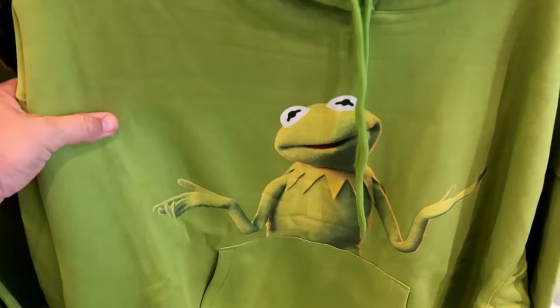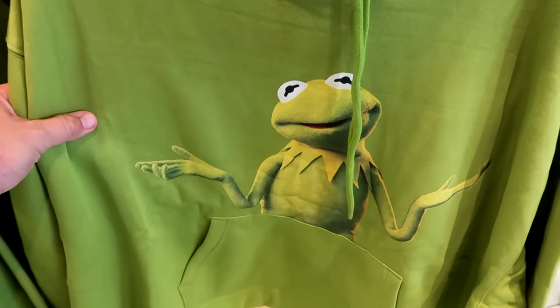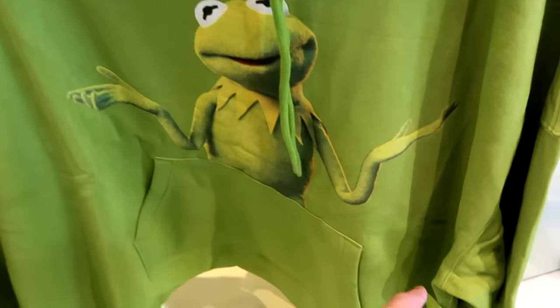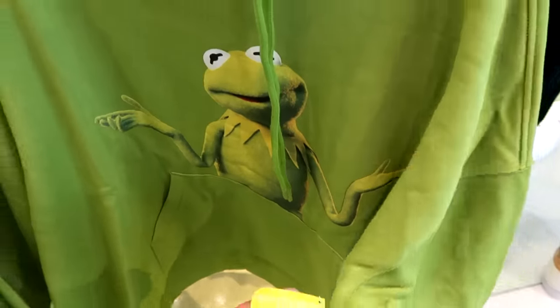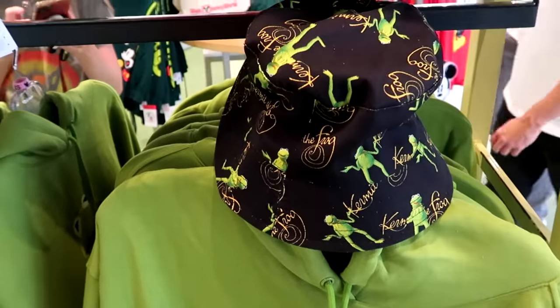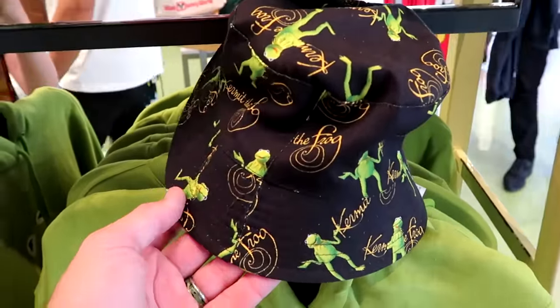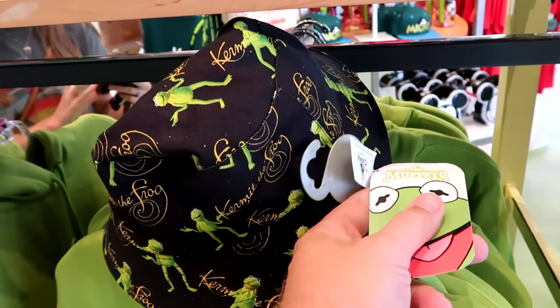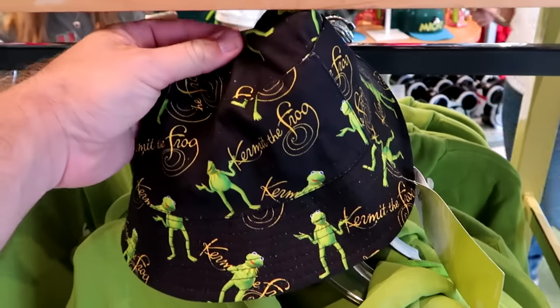In this section, they have even more brand new merchandise. Look at this pullover hoodie — it has a huge graphic of Kermit the Frog with his hands up. This is really cool; you don't see too much Muppets merchandise. That is $60. And they do have a brand new bucket hat to match, with Kermit the Frog all over it for $29.99.